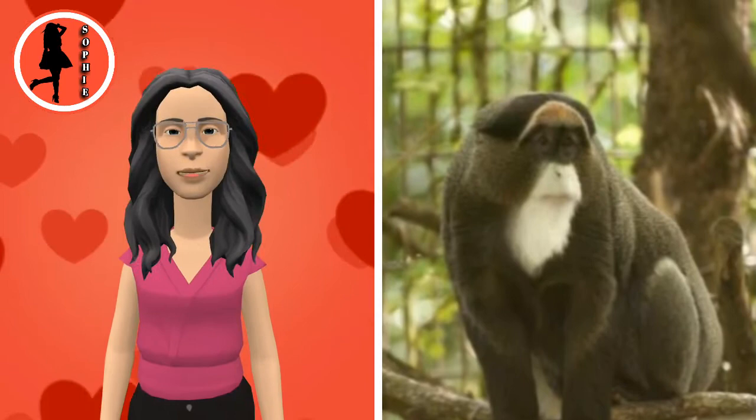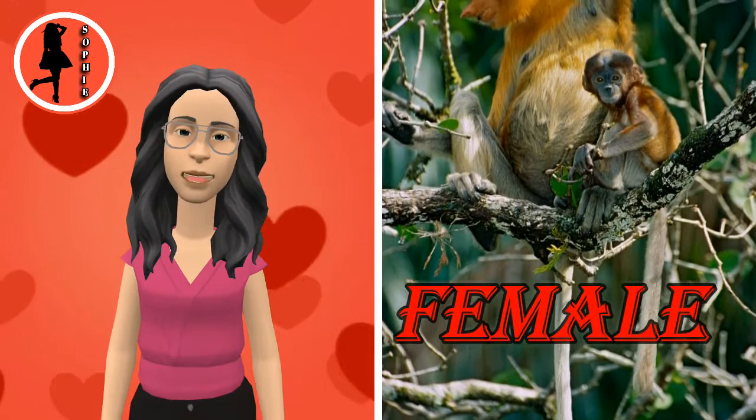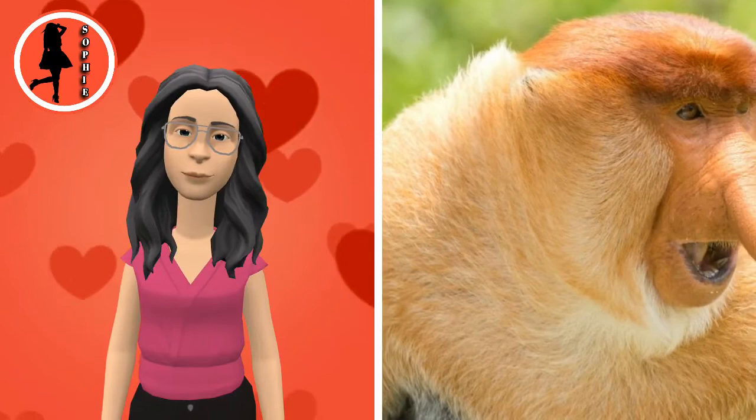The proboscis monkey, or long-nosed monkey, known as the Bekantan in Indonesia, is an arboreal old-world monkey with an unusually large nose, a reddish-brown skin color and a long tail. It is endemic to the Southeast Asian island of Borneo and is found mostly in mangrove forests and on the coastal areas of the island. The proboscis monkey is a large species, being one of the largest monkey species native to Asia. Only the Tibetan macaque and a few of the grey langurs can rival its size.